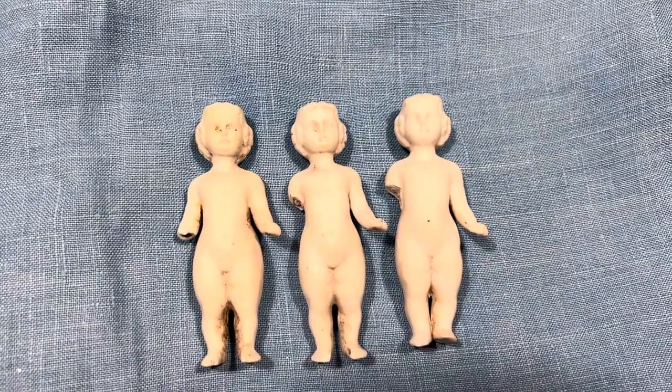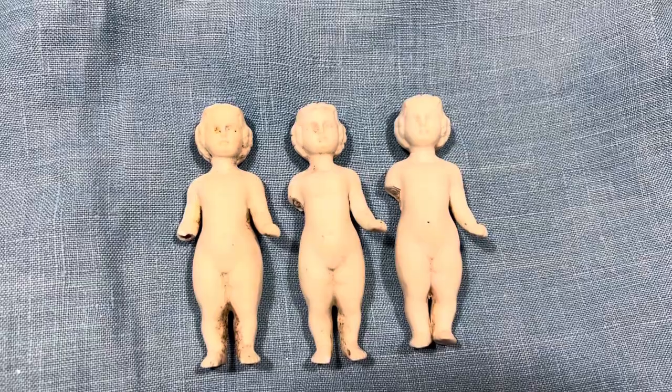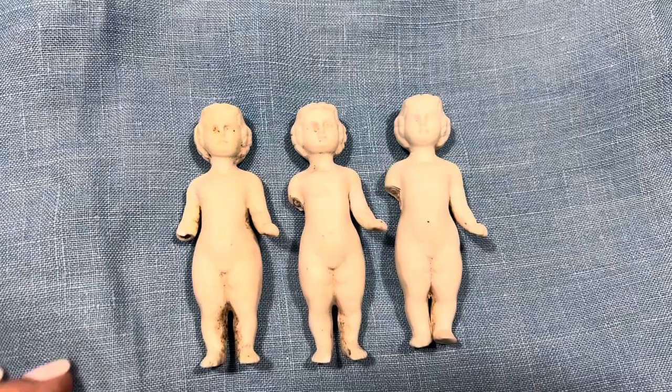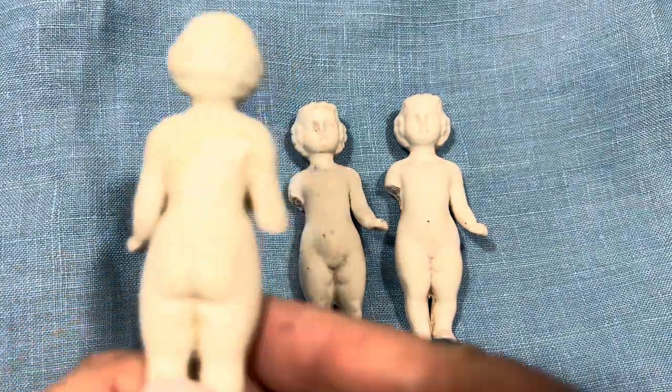Hi friends, welcome back to the channel. We're on to video 9 and what do I have here? Frozen Charlottes. These I actually got from Germany. I wanted to show them to you.